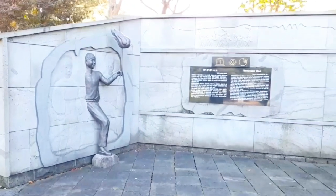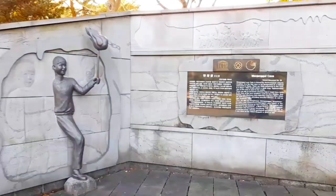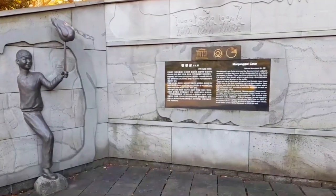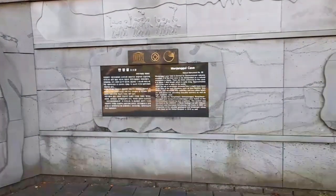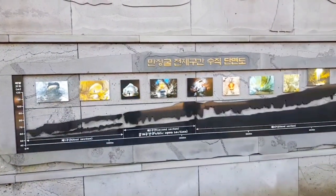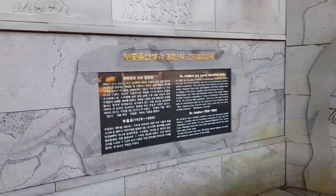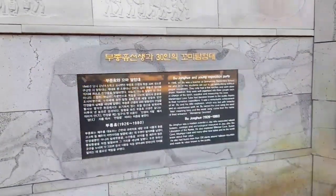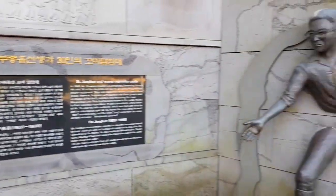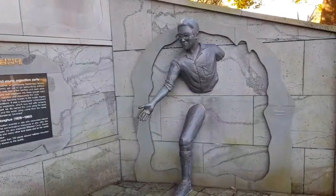This site was first excavated by a teacher and a group of students — this mural shows the students. Due to the sinking of the ceiling, there are three entrances, but the only one open for tourists is the second entrance, and visitors are allowed to go as far as one kilometer into it, not more than that. This is the teacher who excavated this site.